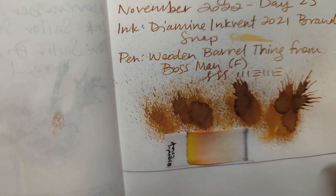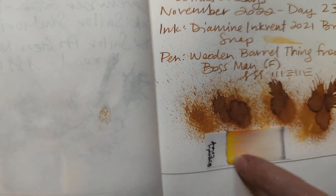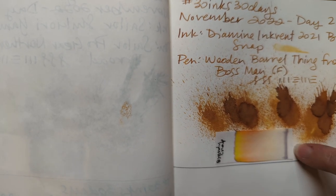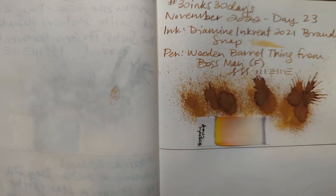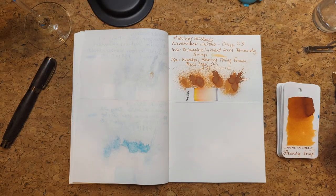Here is the dried splat. The chromatography is like a little bit of brown at the top, then yellow, then an orangey, then a red and gray. It was a very well-behaved ink and I don't like the color. If you like the color, hey, it's a great ink.